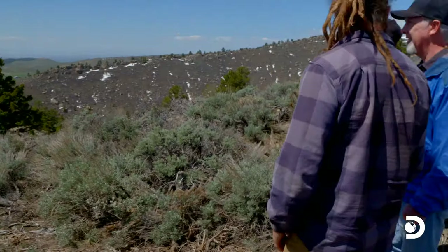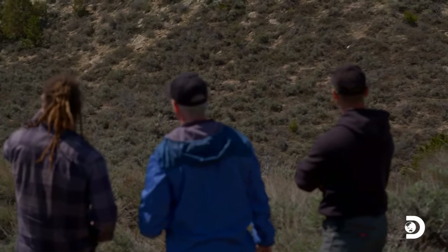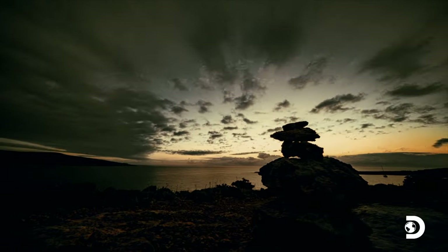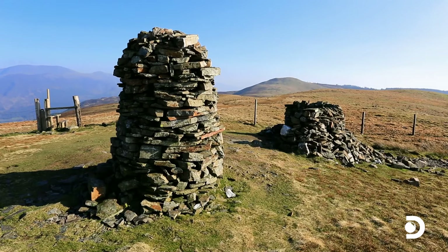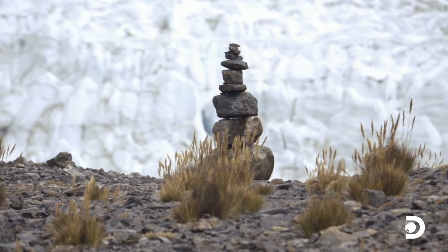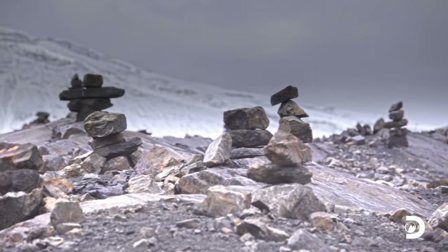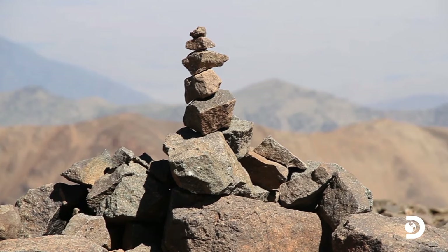It looks like a cairn — C-A-I-R-N. It could be a marker, it could be a monument. It's hard to say from this far away. Stone piles known as cairns were used by ancient civilizations as a way to locate treasure. Archaeologists estimate that indigenous tribes built cairns for over 5,000 years in the Americas, and believe the practice was later adopted by Spanish and Mormon settlers.